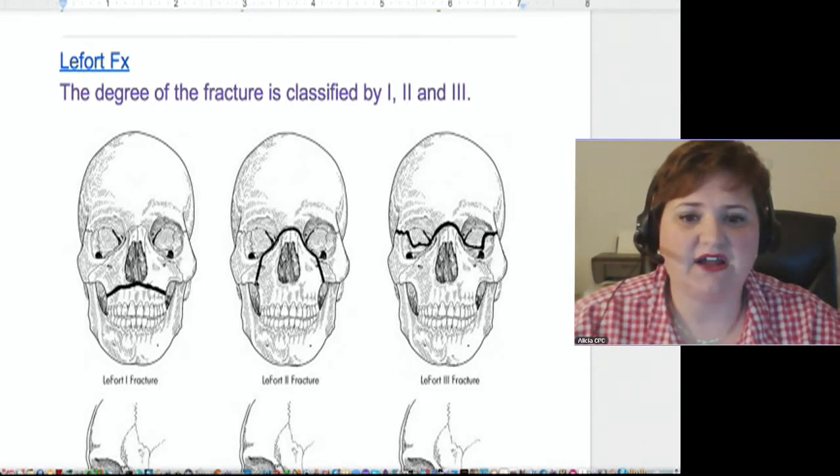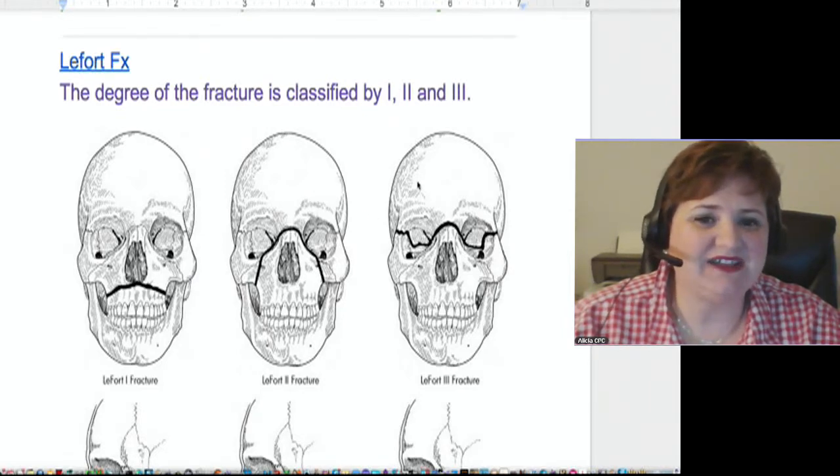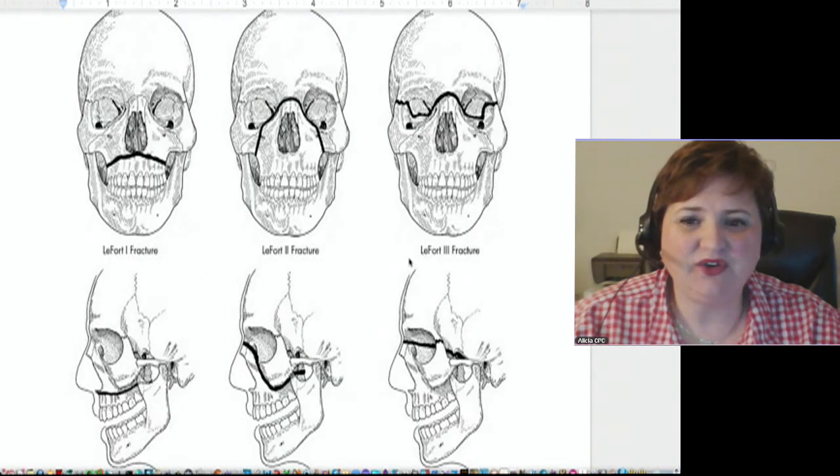This LeFort 2 fracture is actually above the nasal sinus between the orbit of the eye, and then this LeFort 2 is going above that nasal sinus, but it's going inside the orbit of the eye. So you can see how that is a much more severe fracture. Let me scroll down here a little bit more on this page and you can see a side view of that.